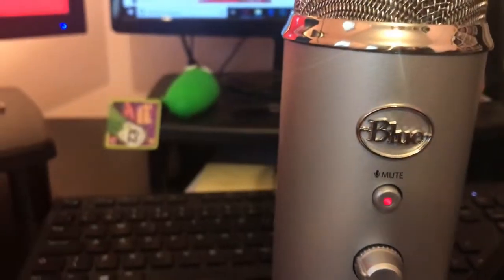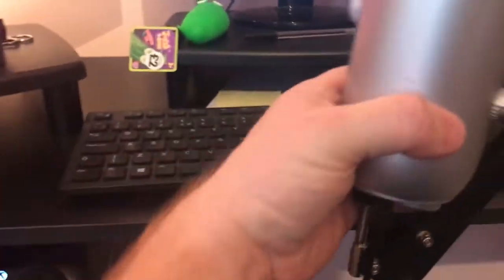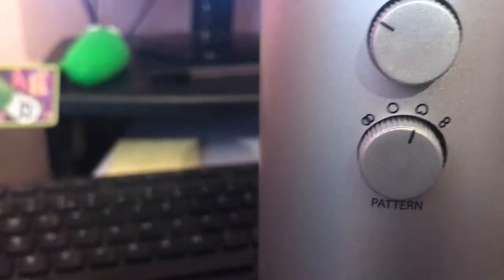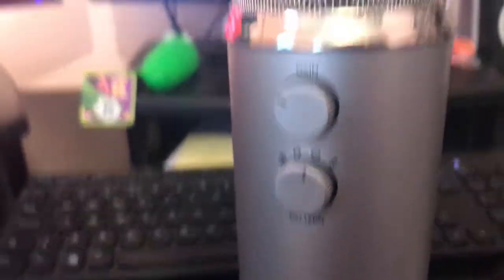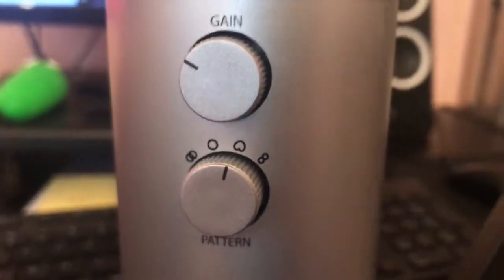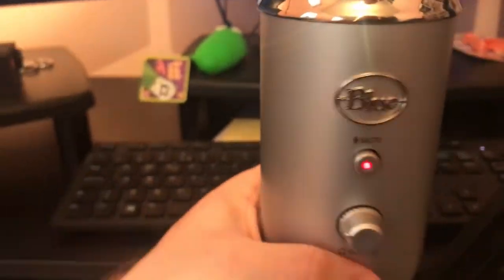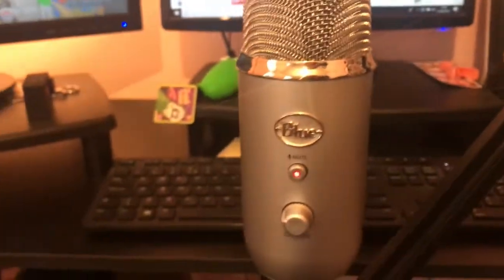On the front here you've got a mute button — if you press it, it flashes to let you know it's muted. I've also got a volume button here. On the back of it we have gain and we have a pattern setting. The pattern is a pretty interesting setting — I had to play around with it, recorded a couple of different videos with different settings just to see which one I liked, and I went with this one in the end, with this much gain.